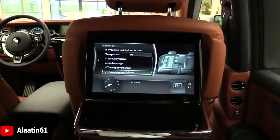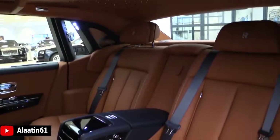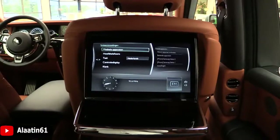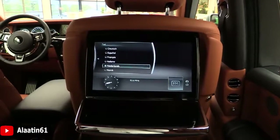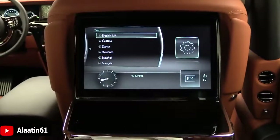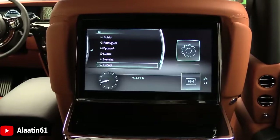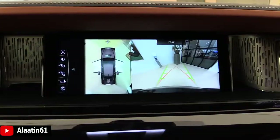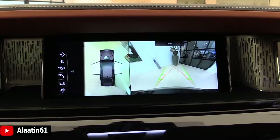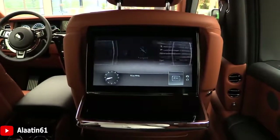Back massage, upper body, whole body — everything is possible. System settings, Wi-Fi hotspot, languages available — these are the languages. Application.